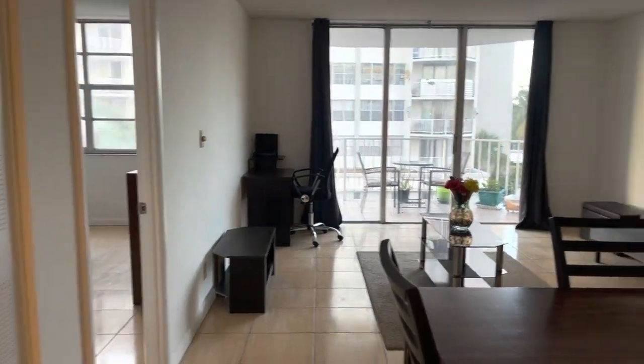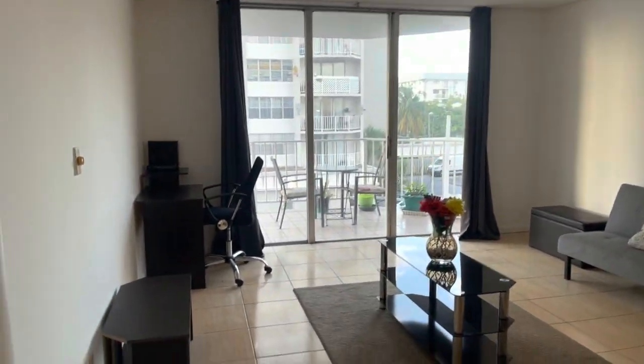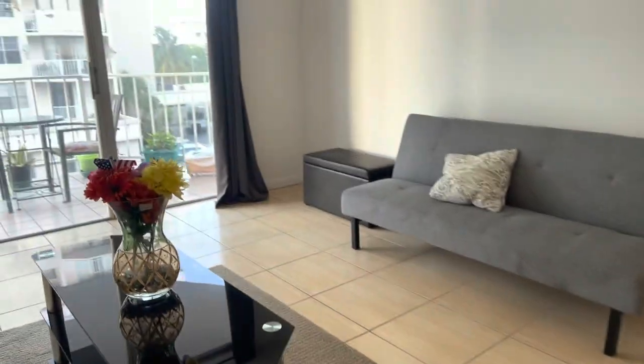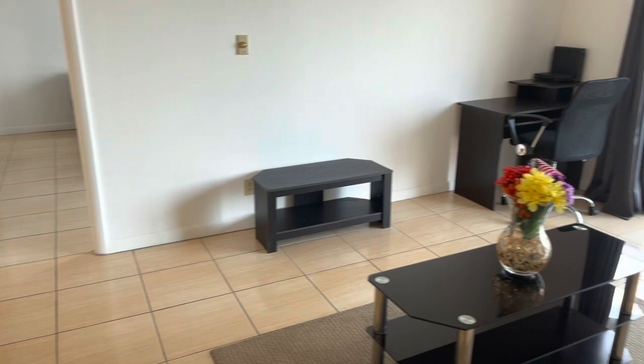As we walk in we are into the living room and dining room area. You can see everything is furnished; we have the TV stand right here.